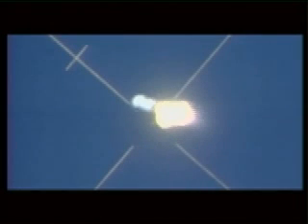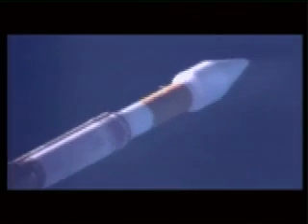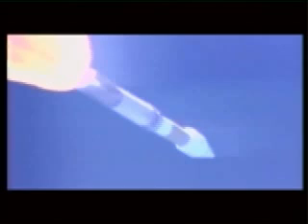We're 90 seconds into it. Passing through Max-Q. Everything looks good. We are now starting our 95% thrust throttle phase. Engine did adjust the throttle setting as expected. Everything looks good. Vehicle rates continue to look good, smoothing out after Max-Q.